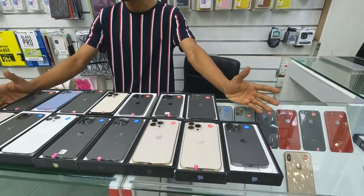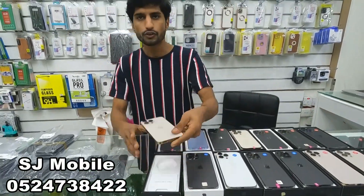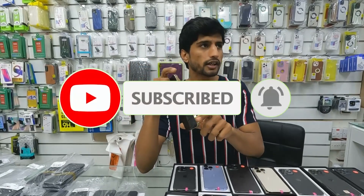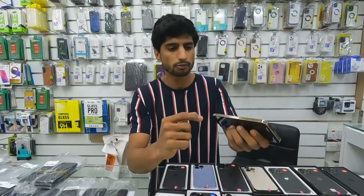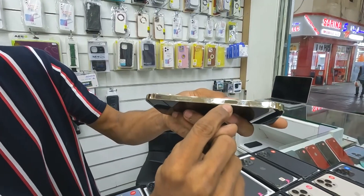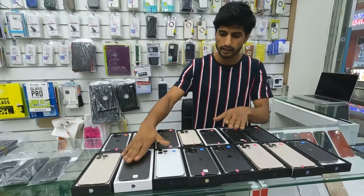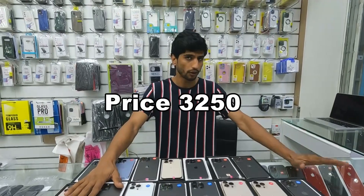Now let's look at the latest iPhone — the 13 Pro Max. This is the 13 Pro Max in gold color, 256GB, with 98% battery health, waterproof, neat and clean, 5G American model. The price for a new device would be around 3200, but this one is available. Colors available: gold, black, white, graphite, silver. Price is 3250.